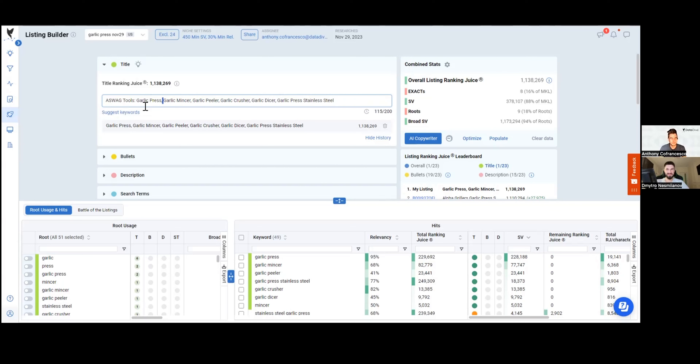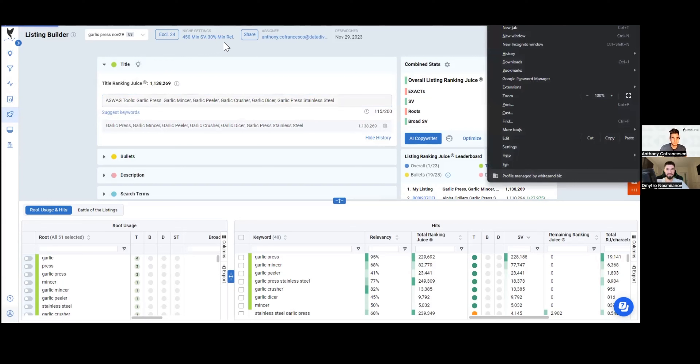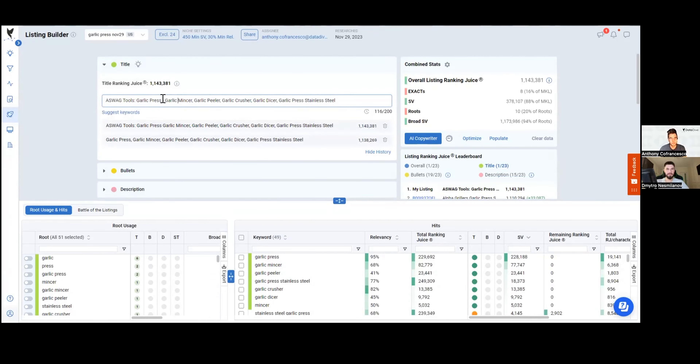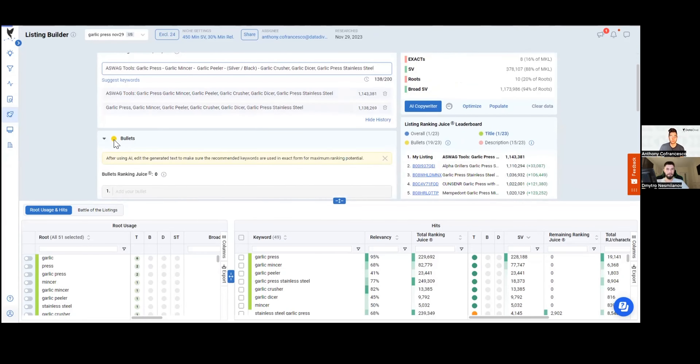So I'll add my brand name — something like Swag Tools — and add in some dashes to break it up. Maybe put in some colors like silver or black. Now it's looking a little bit more readable. You've got your brand name, you're getting a lot of ranking juice. But what do you do about the bullets and description? I can click the AI Copywriter button, which takes the remaining keywords and keyword roots and incorporates them into bullets and description in a natural language-sounding way — it leverages ChatGPT, but the inputs make it really good.